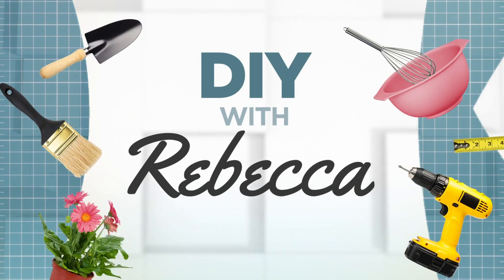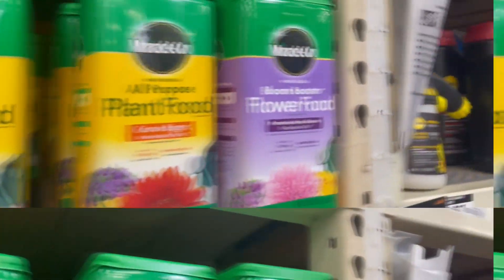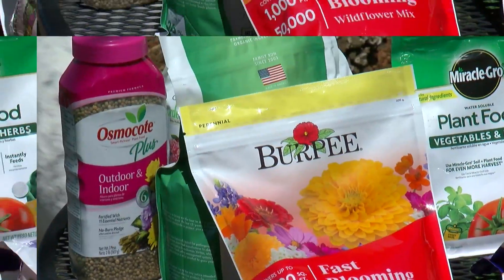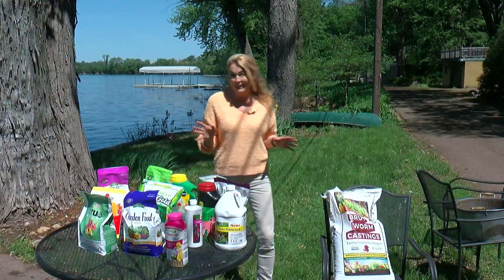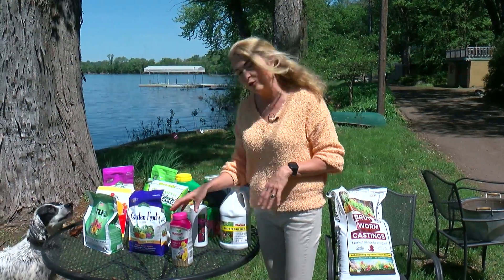Rebecca Coles breaks it down for us. There are a lot of choices when it comes to plant fertilizers: time released, granular, water soluble, some for violets, orchids, others for tomatoes, flowers, organic, synthetic — all enough to make your head spin. So what she's done is categorized all the fertilizers to make it easier.